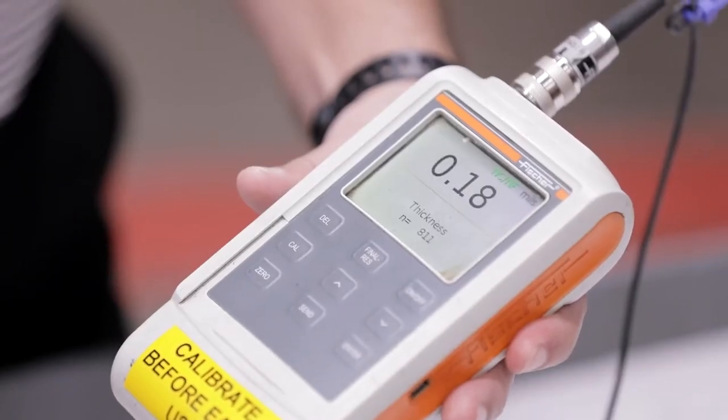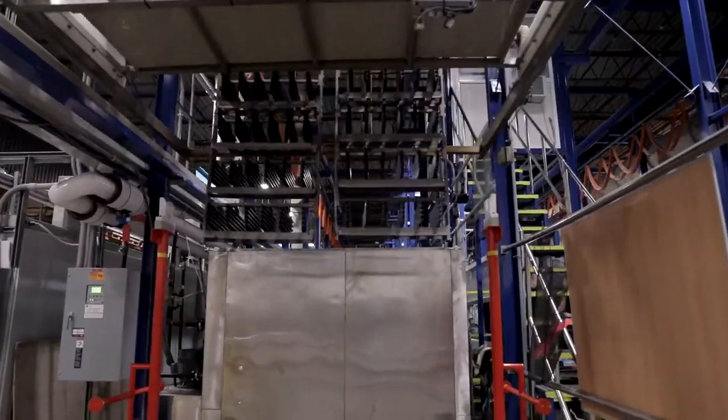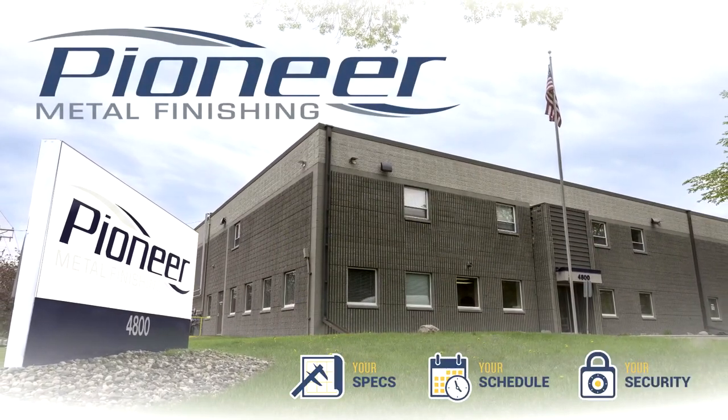Thank you for watching. Feel free to contact us for a tour — let us show you the results on your project. We are confident you will have made the right decision. Pioneer Metal Finishing: it's about your specs, your schedule, and your security.